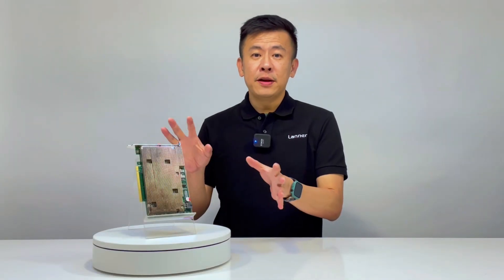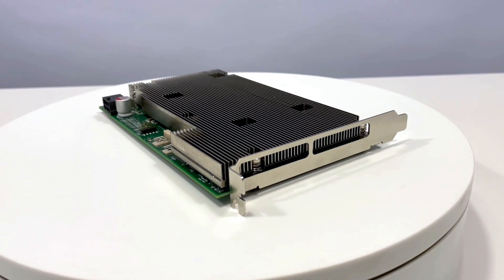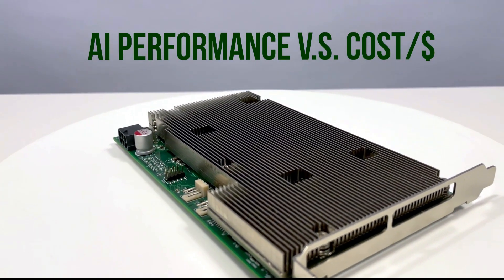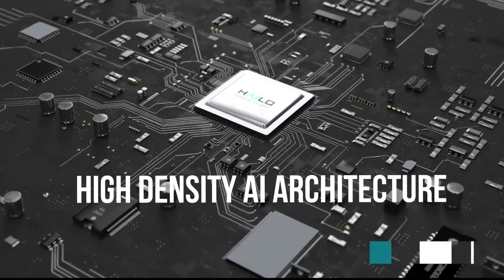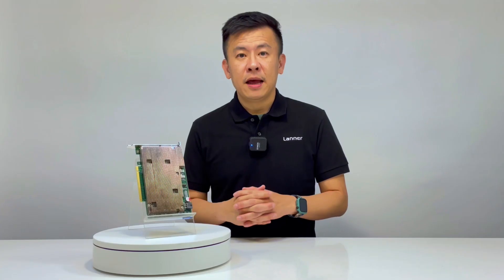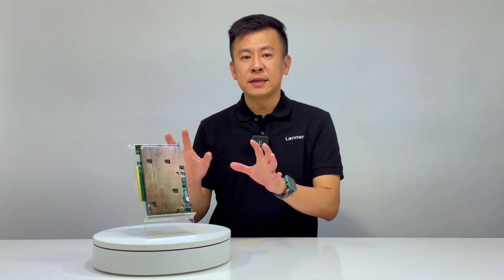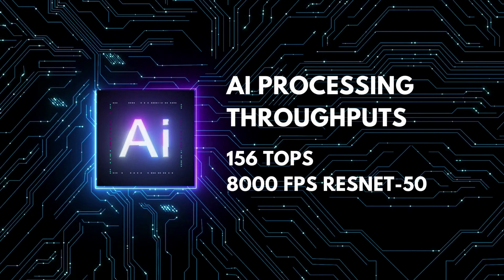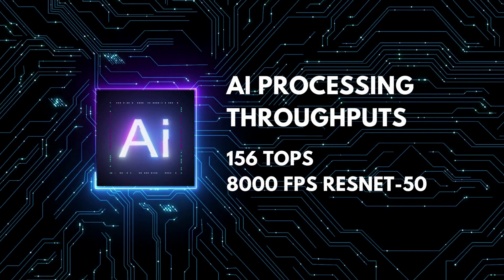For performance, the Falcon Edge 8 is ranked best in class in performance and cost efficiency — tops per dollar — and it's ideal for high density AI architectures with 46 Halo 8 AI processors, with a high processing throughput of up to 156 TOPS and 8,000 frames per second on ResNet-50.